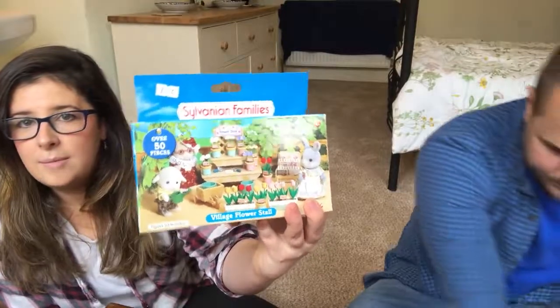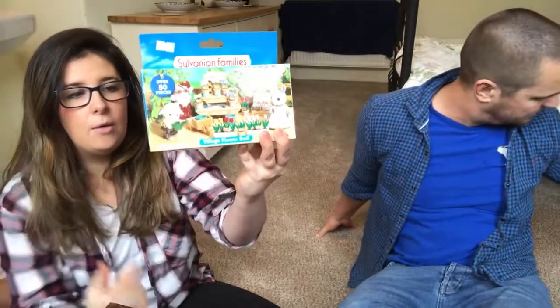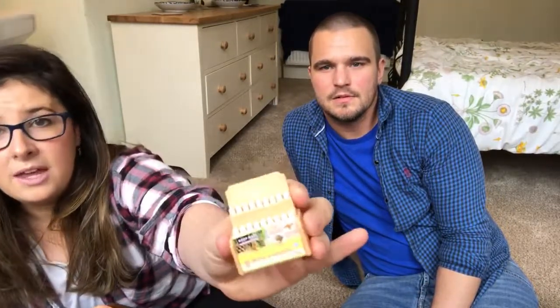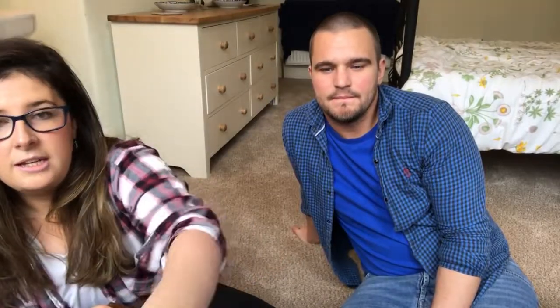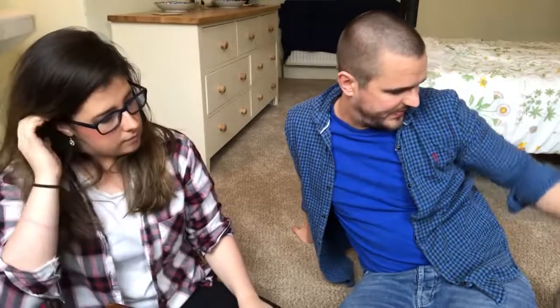I found a Sylvanian Families little flower shop set with all the accessories included for just one pound — a really nice find. We've just got a load of new American subscribers thanks to Gal Treasures, and in America these are known as Calico Critters. There are no figures with it but I'll be getting about twelve to fifteen pounds plus postage for it.